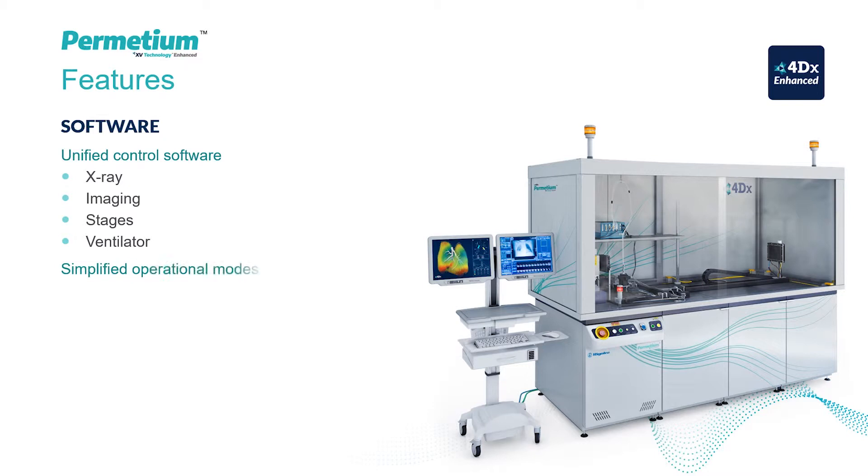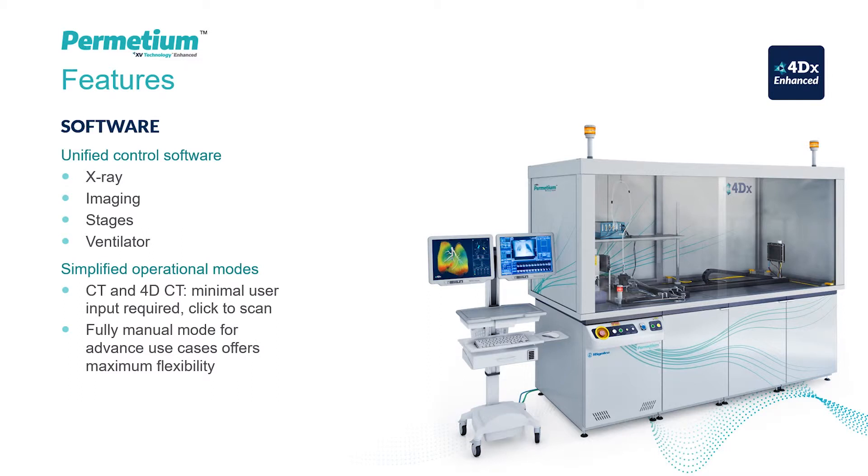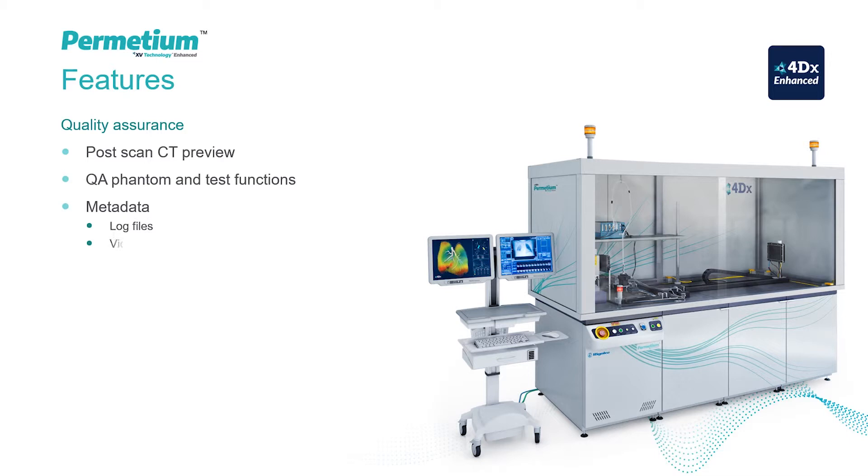Dedicated CT and 4D CT modes simplify operation of these core capabilities. A fully manual mode offers maximum flexibility for advanced users. Quality and reliability are important to us, and the scanner features several tools to ensure the best experimental outputs possible.